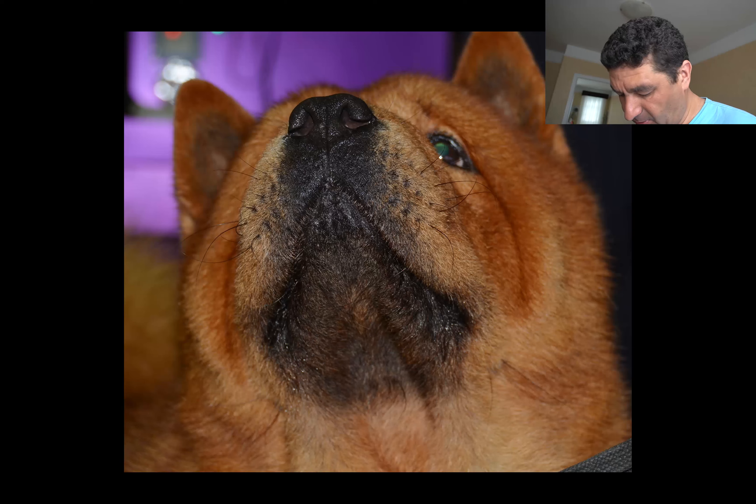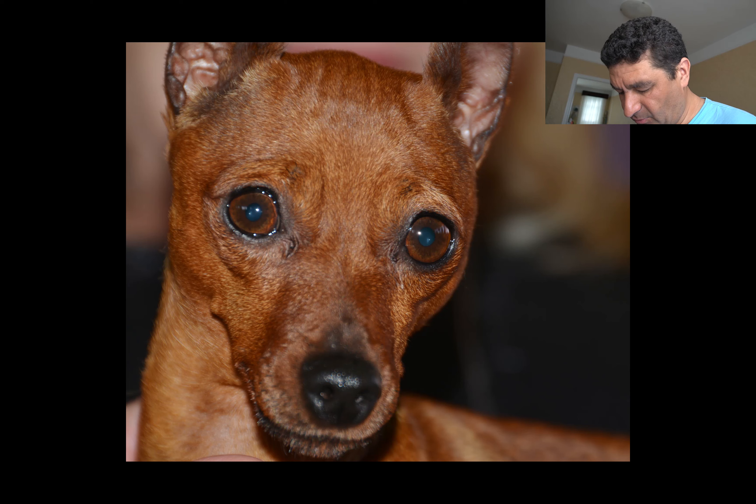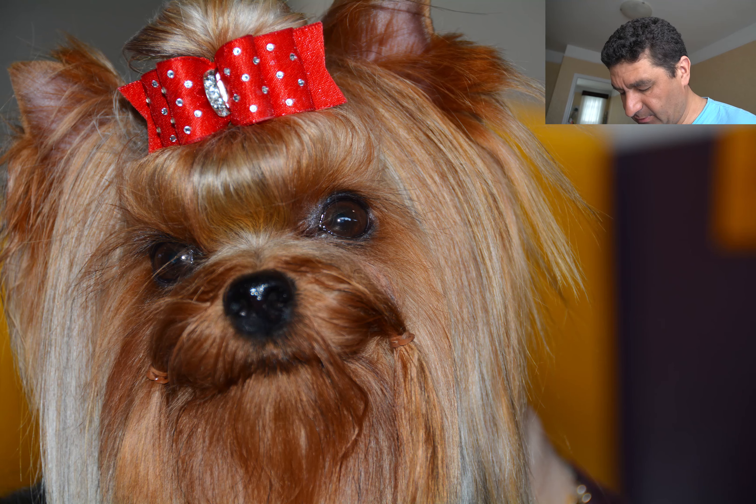Small additional pom-poms on unusual spots like elbows add flair. The top knot can be reshaped to form a barrette or mohawk. If it fits the individual poodle, the ear can be partly shaved with tufts on the tip.